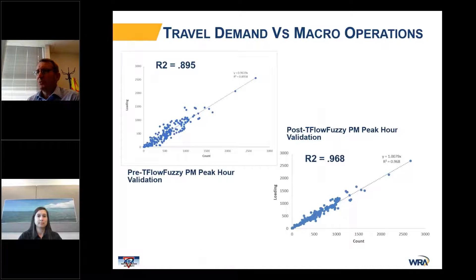The primary difference between the Travel Demand Model and the Macroscopic Operations Model is demonstrated on this slide. The validation data from the Travel Demand Model for the PM peak shows an R-squared of 0.895, which is quite good for a peak hour estimation. But once we applied T-flow fuzzy, we were able to get the R-squared to 0.968, and the scatter plot indicates a much better validated model.